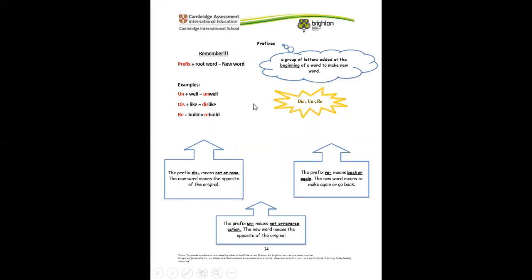Now let's revise prefixes. Remember what prefixes are? They are a group of letters added to the beginning of a word to make a new word — prefix plus a root word makes a new word. We have the prefixes un, dis, and re. These are the three prefixes we've learned so far. Remember, the prefix dis means not or none — the new word should mean the opposite of the original word.